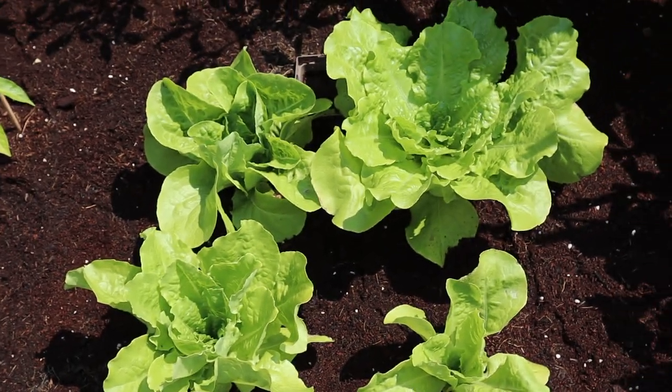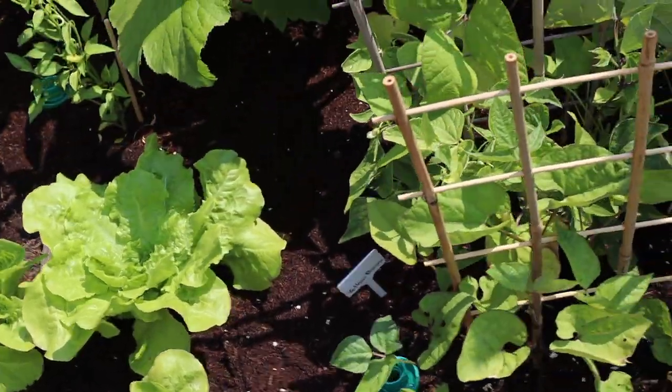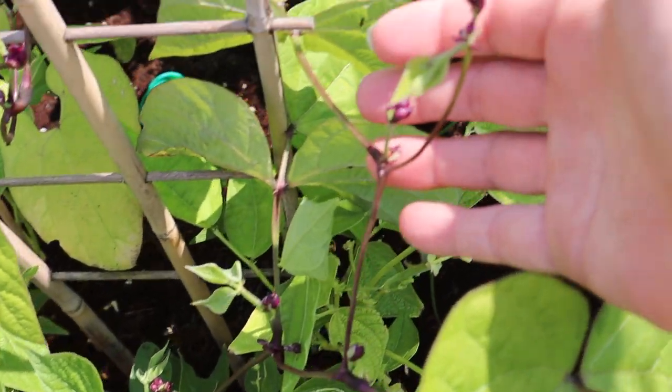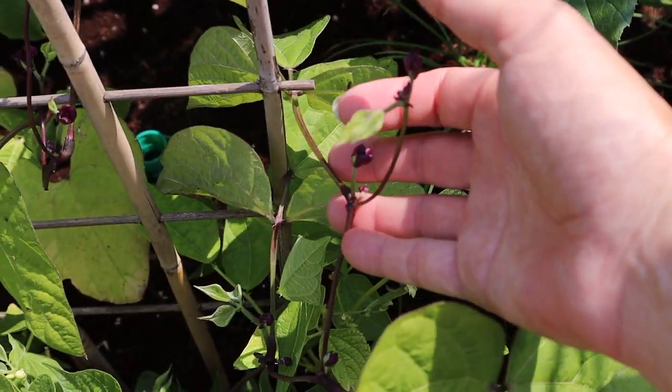And then the butter crunch lettuce, the purple bush beans — they're starting to bloom. So that's good.